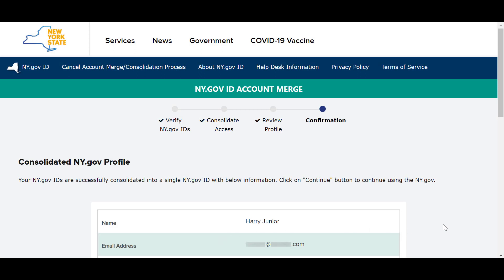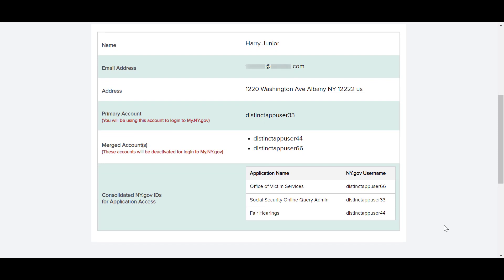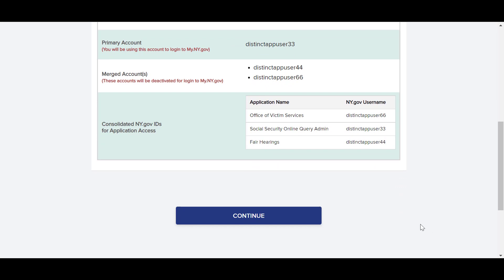Congratulations! You have successfully merged your multiple ny.govID accounts into a single account. You no longer need to remember your merged account usernames and passwords. Instead, your primary username and password is all you need to access the state's services and applications you use. We hope that by reducing the number of usernames and passwords you must remember, your ny.govID login experience will now be easy and efficient.